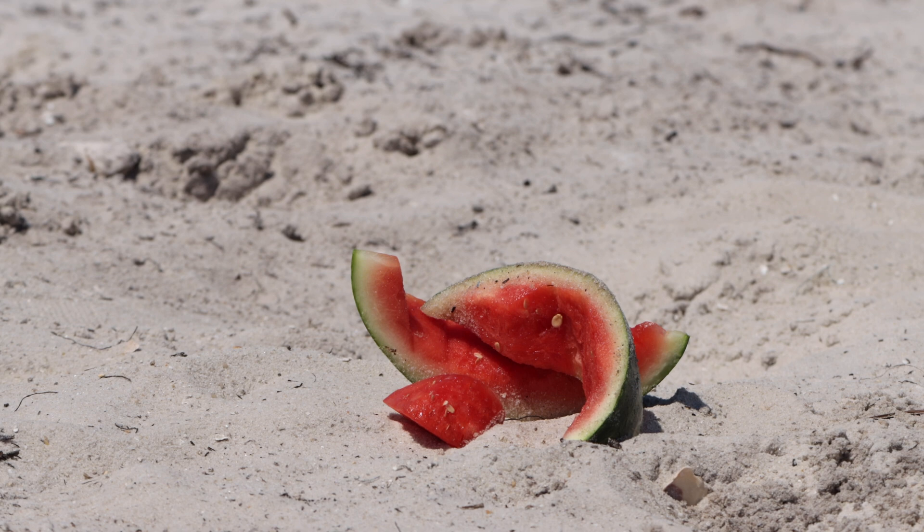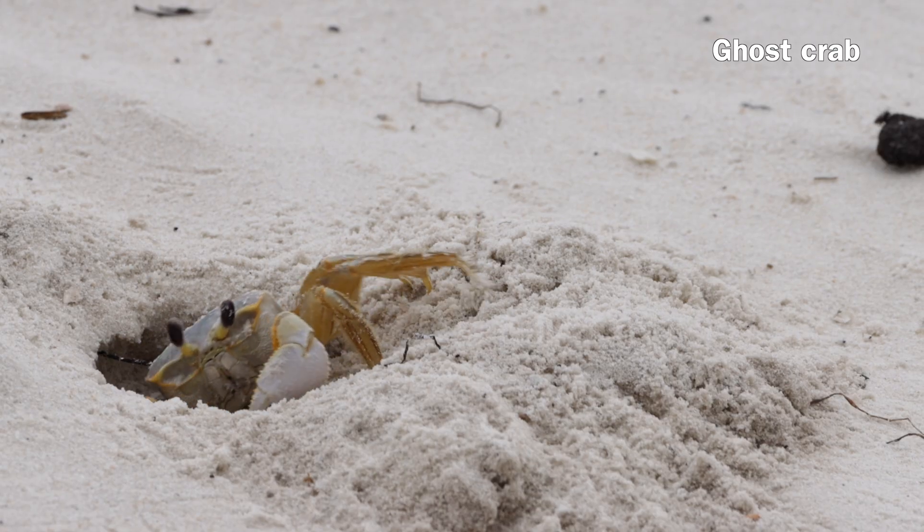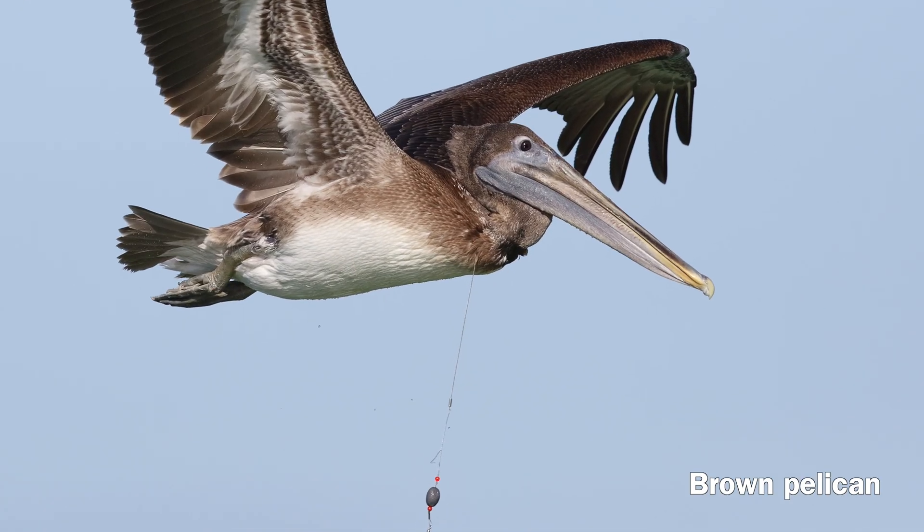Keep the beach clean. Trash can attract predators and entangle wildlife.